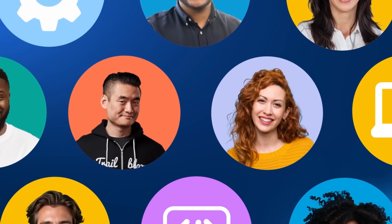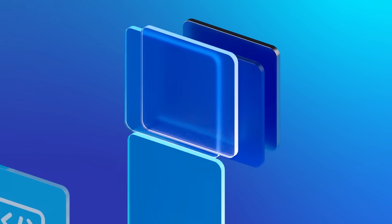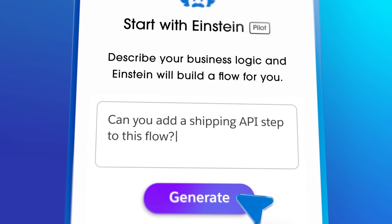With MuleSoft, developers and admins can choose. Connect your systems with code or use natural language prompts. Build APIs faster and then reuse them. And generate complex integration flows instantly.